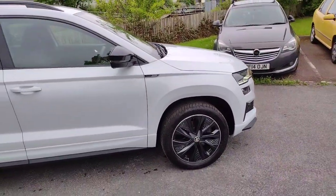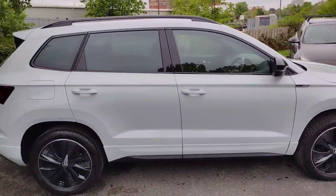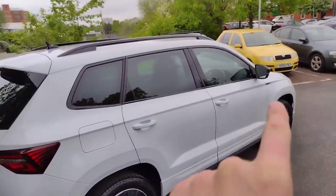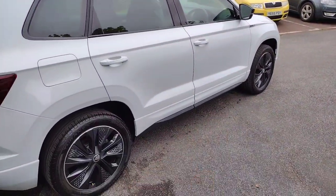This car is just over 10 months old so it hasn't even had its first service yet, and it's in fantastic condition. MOT is due in 2025 as well. As you can see we've got black window surrounds matching the tinted glass and black roof bars, and you've got the black lower lip there.